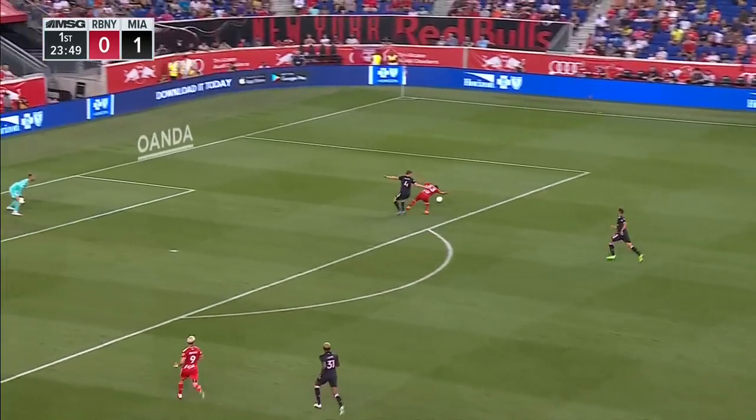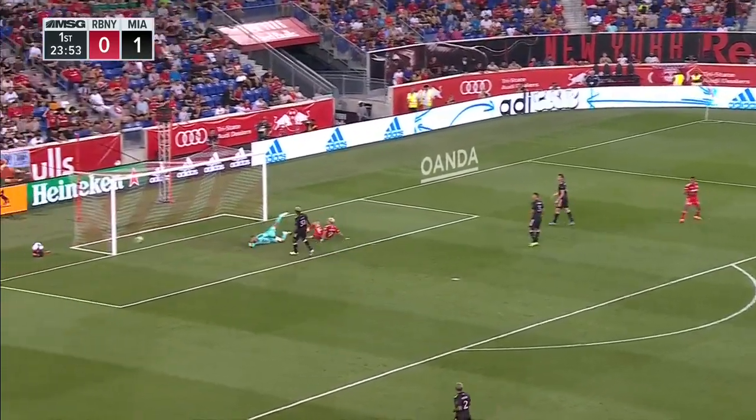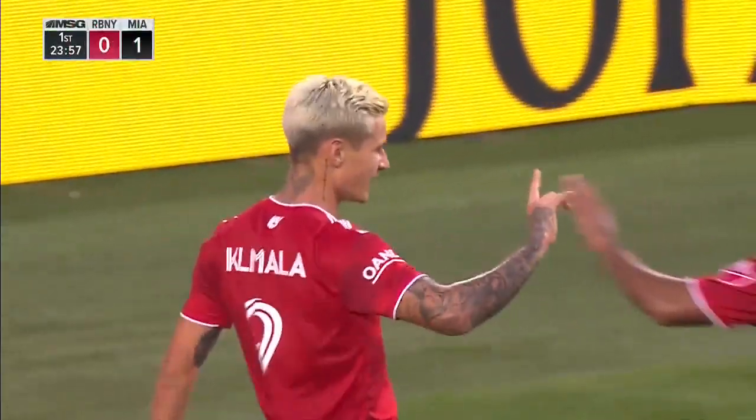Can Cosseris get on this? Has a step on McVeigh. Cosseris looks to settle, puts it on his right foot, a shot to flick it in! Patrick Klovala was there, but the flag is up.